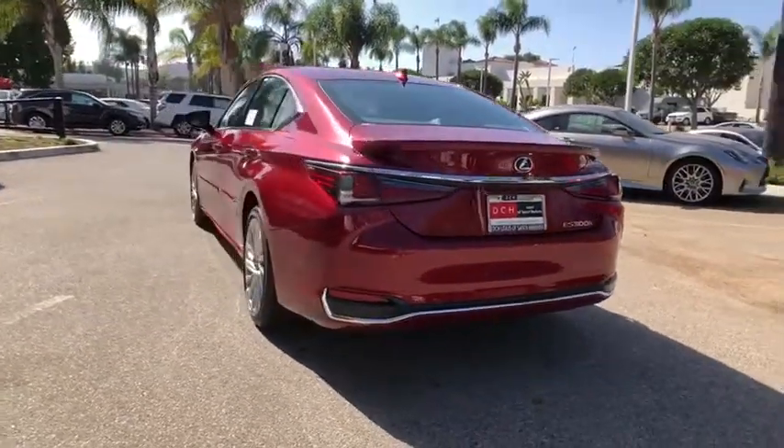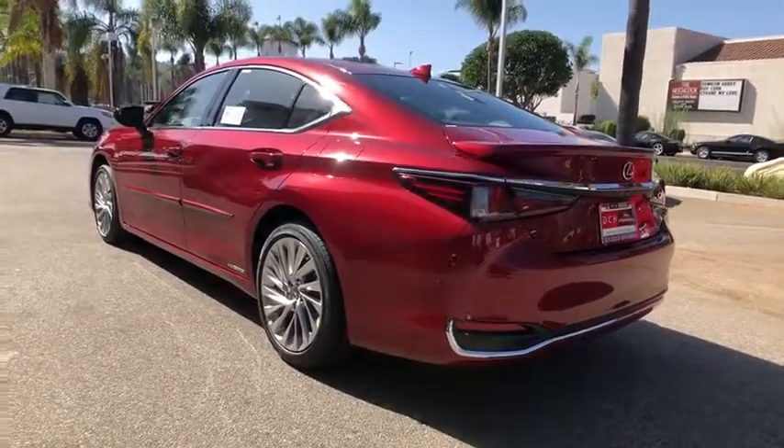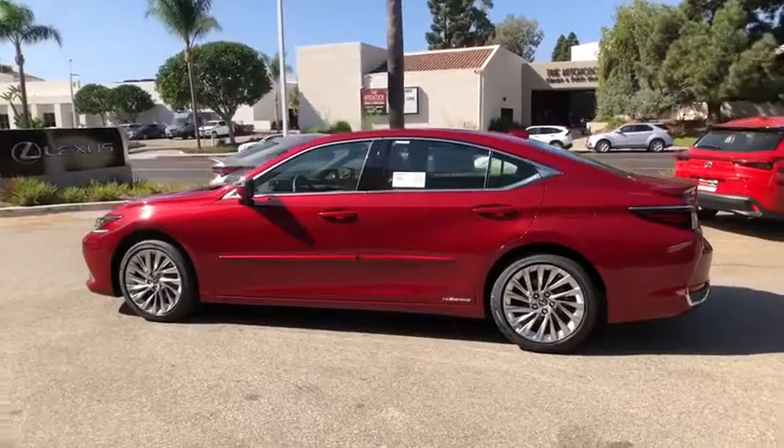CD player, electronic stability control, compass, trip computer, rear window defroster, security system, power windows, brake assist, power moonroof, remote keyless entry, panic alarm, and overhead console.